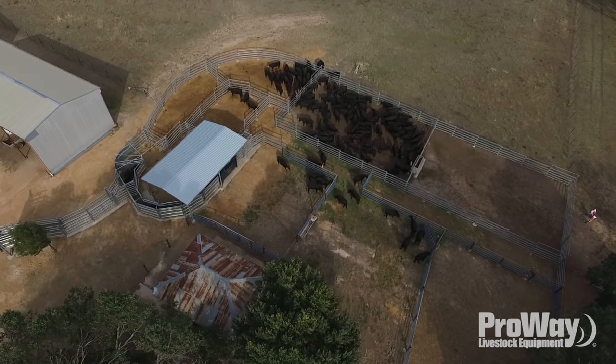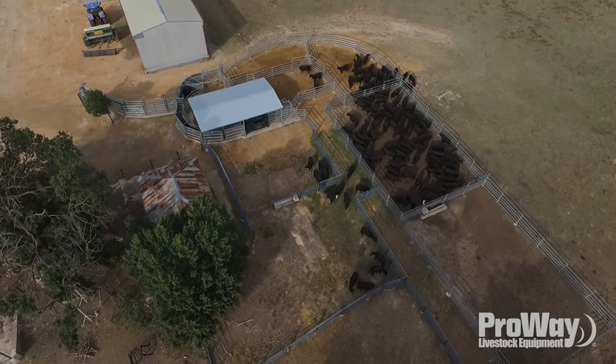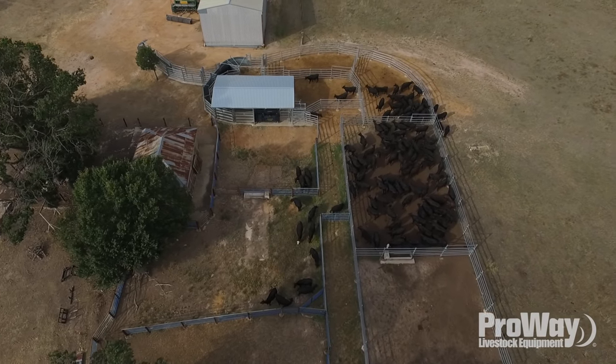You come back, it's all pegged out, then the contractor turns up, bores all the holes, sets most of it up, and then the concrete truck comes — and three days later you've got a set of yards.